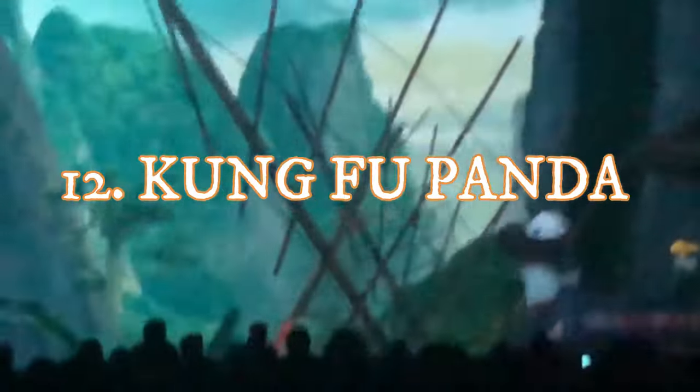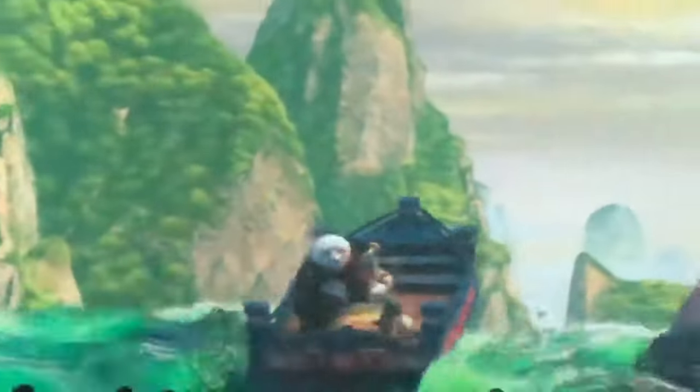Next at number 12 is Kung Fu Panda. This is a fantastic ride to cool off and relax, especially in the summertime. It's a 4D theater that replaced Shrek 4D, and they upgraded the theater — it looks absolutely gorgeous with nice projection mapping effects and much smoother seats. Overall it's a good experience, but it's just a 4D theater so it does not offer too much more than other attractions on this list.